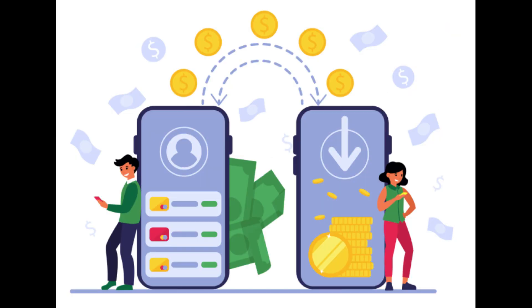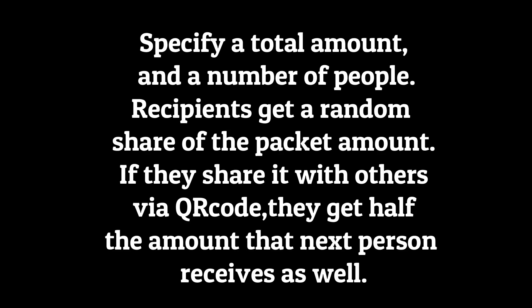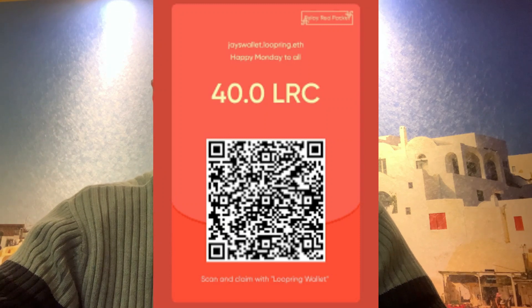You can specify which token you want to send, how much, how many people, and how to split it. There are three ways to send a red packet. First is the relay red packet: you specify a total amount and total number of people, and each person gets a random share. If they share it with others via QR code, the next person gets half the amount. For example, if I send a packet of 1,000 tokens split among 10 people, you open one and receive 83.5 tokens, then share a new QR code to Twitter or another app.